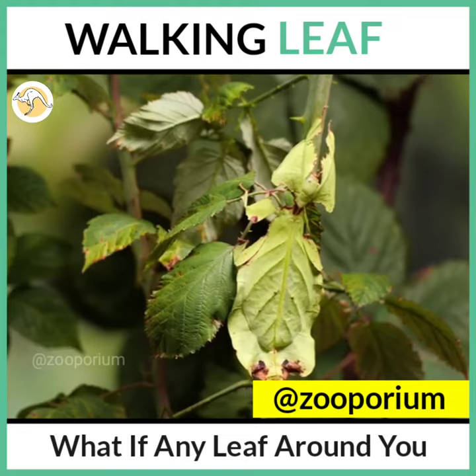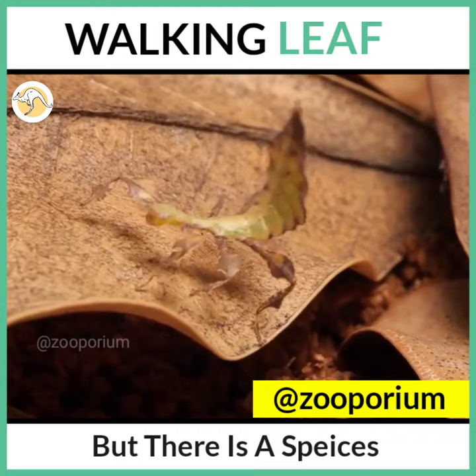What if any leaf around you starts walking? You're gonna be shocked! But there is a species which has this specification. Meet Phyllidae, the walking leaf.